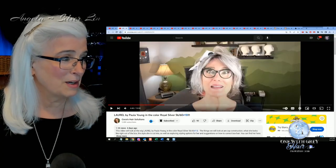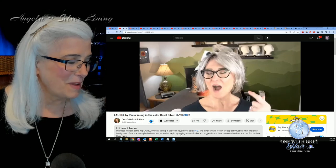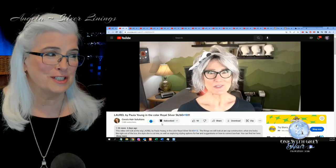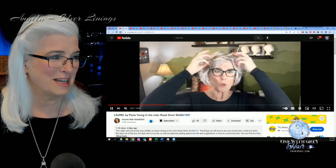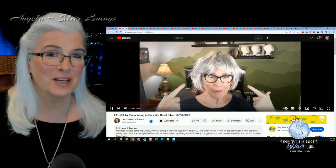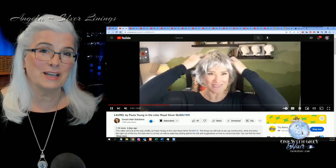Next up is Coco again, showing Laurel by Paula Young in the color Royal Silver, her 5660. I love what she's done with it — that little bandana she has up there. Coco is a hoot. If you haven't discovered her channel yet and you like Paula Young wigs, she also shows Godiva's Secret wigs on her channel. She's just so much fun. And if you're watching this Coco, hi — we need to talk again soon.